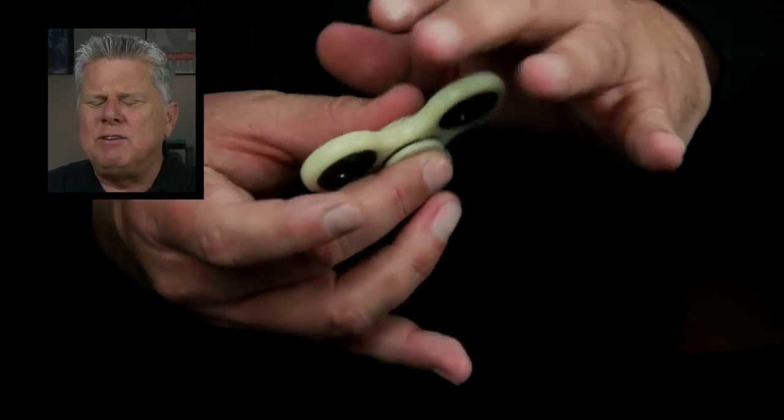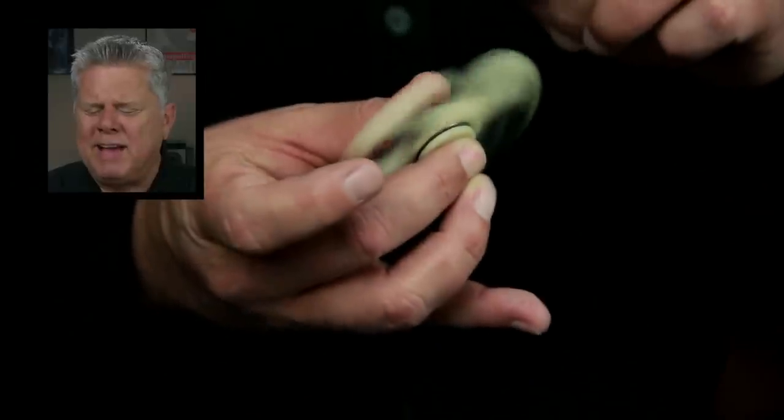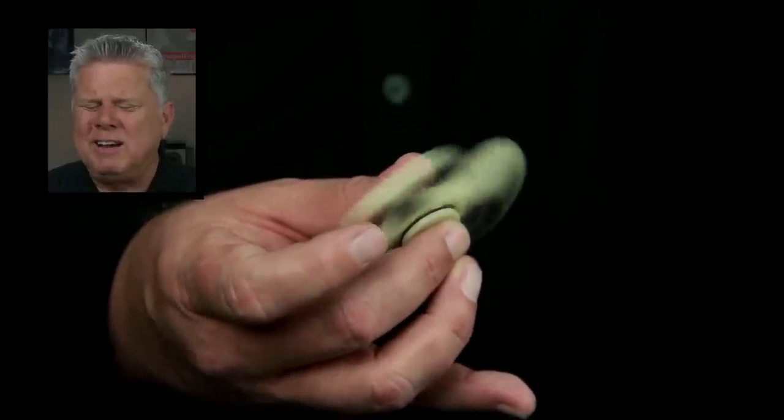So can I hold this in my hands and spin it? Yeah, I can. It goes fast and it spins for a long time. Do you know what this is? Have you ever heard about this? No, I don't think I have.